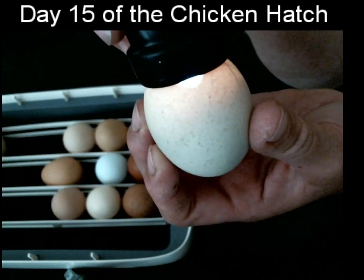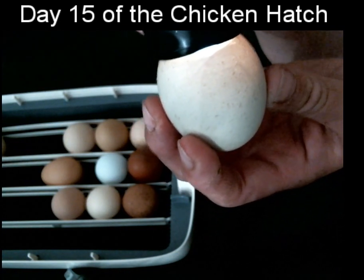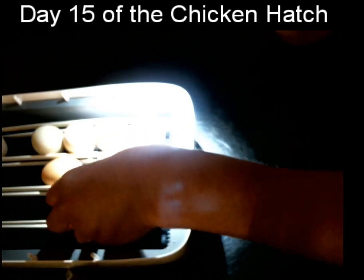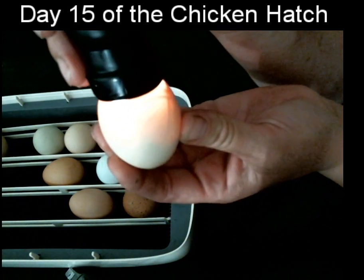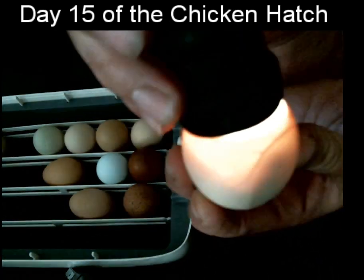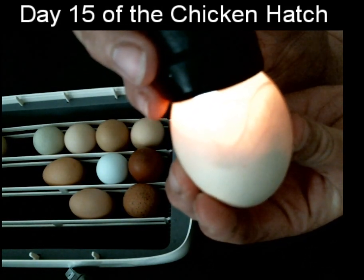Right now, the mother hen would leave the nest for up to an hour to get food and water and get a little exercise. So what we're doing — candling the eggs — is pretty close to what would happen in nature. The mother hen would leave the nest and the chicks would have what is called the cool down period. This one's active — lots of movement there.